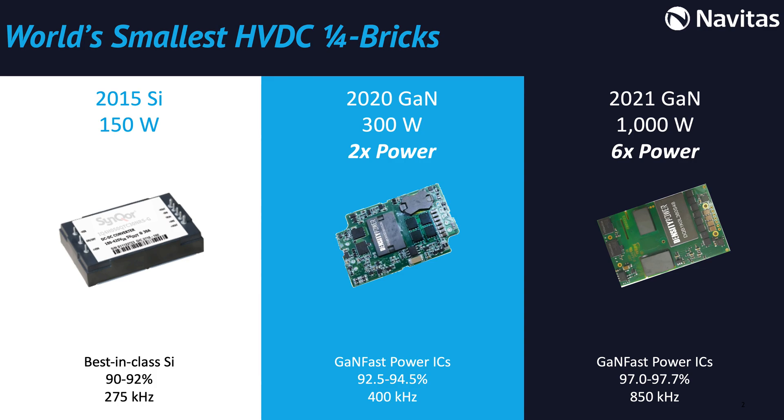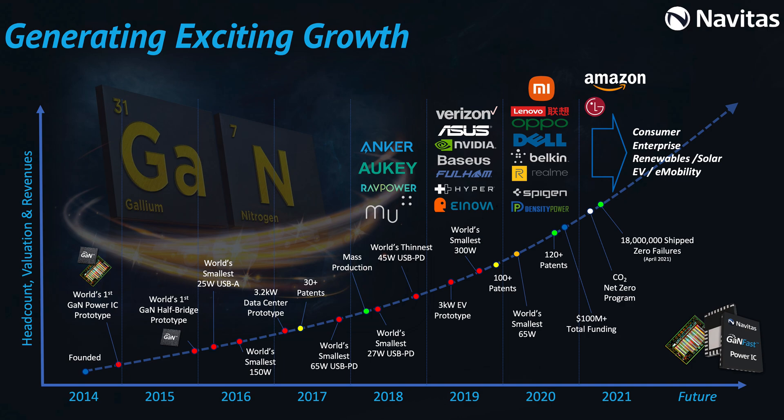Silicon runs out of steam at a very low power. Gallium nitride power ICs keep going. In 2020, we had two times the power density. This year, in 2021, we are at six times more power density, reaching 1,000 watts for a 400 volt input DC to DC converter. Since 2014, Navitas has worked to deliver the world's highest power density using high-speed GANFAST power ICs.